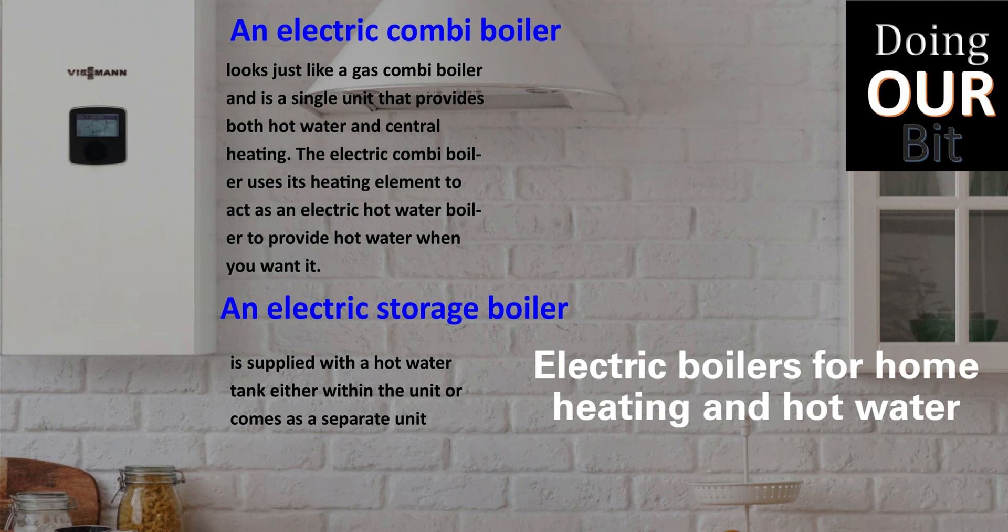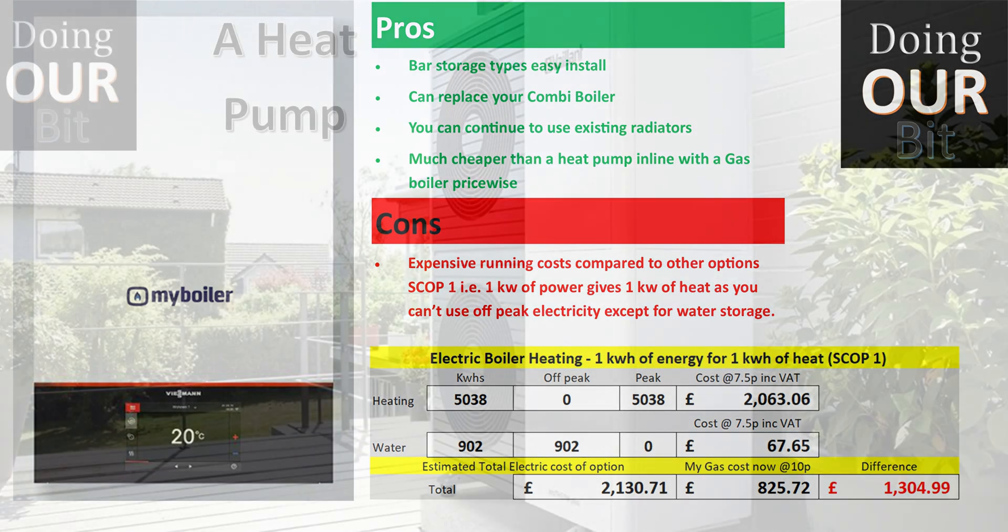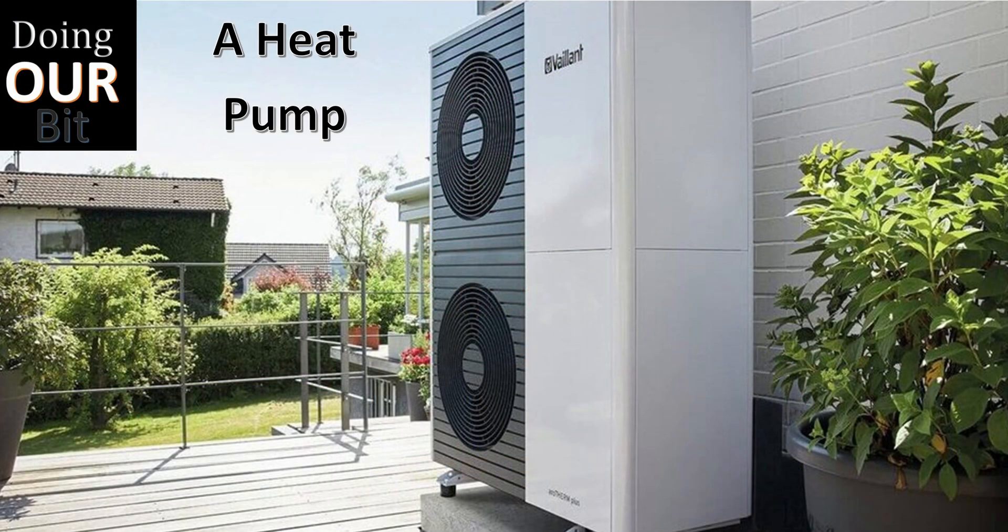Number three: electric boilers. There are a surprising number of options in this space, including alternatives to the Tepeo and ones with inbuilt water storage, as well as direct combi replacements. However, because in the main they will be using peak electricity — like infrared — they are not a cost-effective option for us.